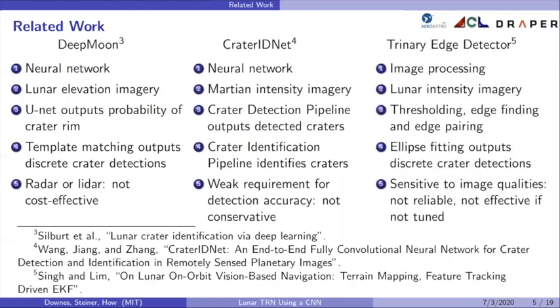The trinary edge detector is an image processing-based crater detector, not a neural network. It was designed for TRN and works on lunar intensity images. It performs a series of thresholding, edge detection, and edge pairing, followed by ellipse fitting to output discrete crater detections. However, it is sensitive to image qualities and must be carefully tuned in order to function well.